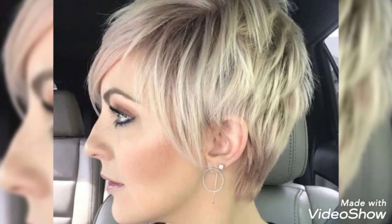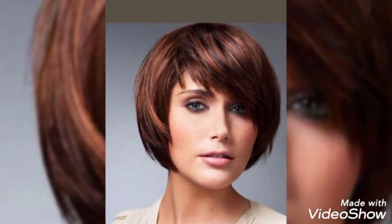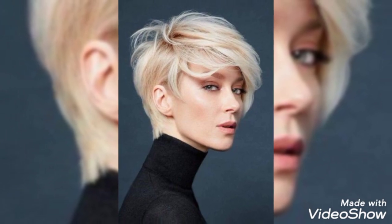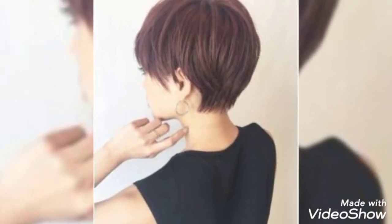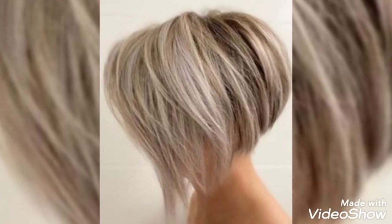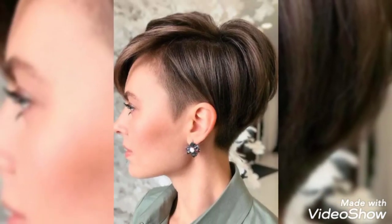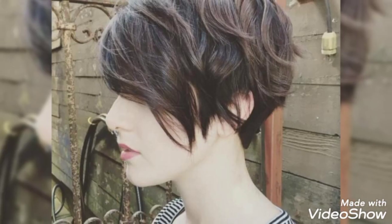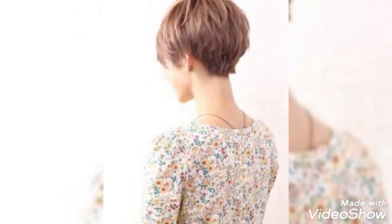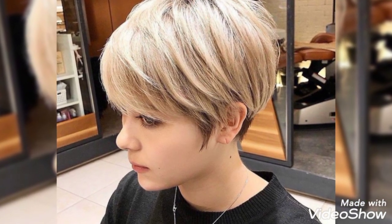Graduated layers keep the pixie-length bob perfectly shaped. Typically pixies have a shorter back and sides with a slightly longer top. Here we are also leaving the top long enough to create side-swept bangs, while keeping some length in the back to create pretty flipped-out ends. Long bangs like you see here are a common feature of pixie cut bobs — they help give these short haircuts the effect of a longer bob haircut. Tapered sides keep the weight and bulk out, making this a great option for ladies with round or square faces.